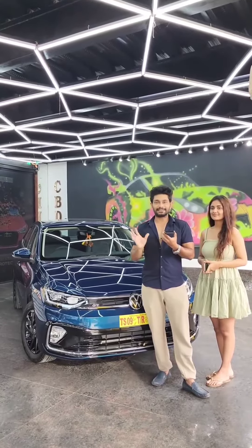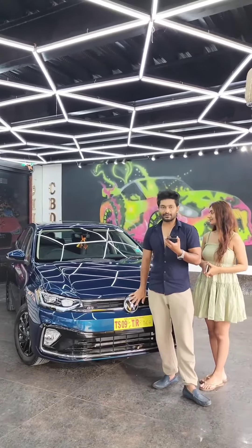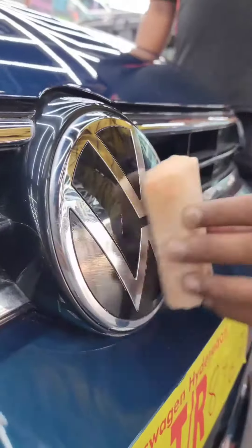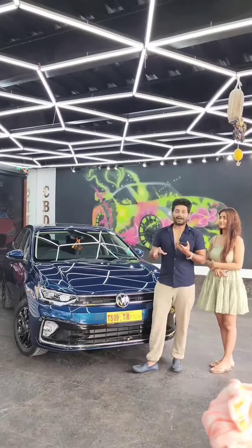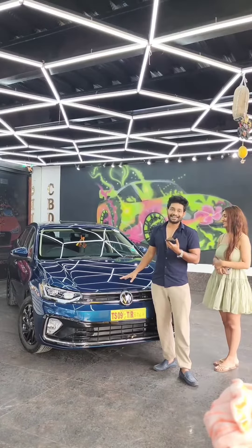I have 360 degrees of protection. I am at a car box detailing studio. I will show you how to use the ceramic coating. I will show you how to use the brushes. I will show you how to use the ceramic coating, but it shines even better.